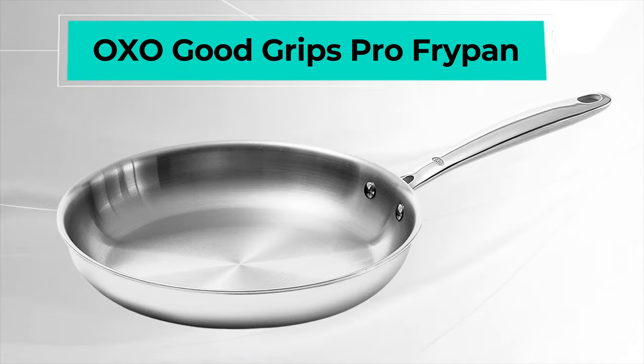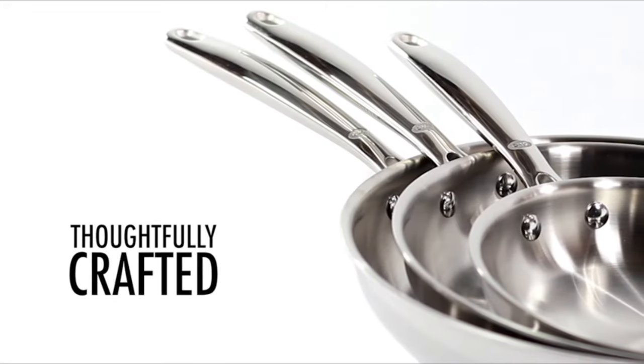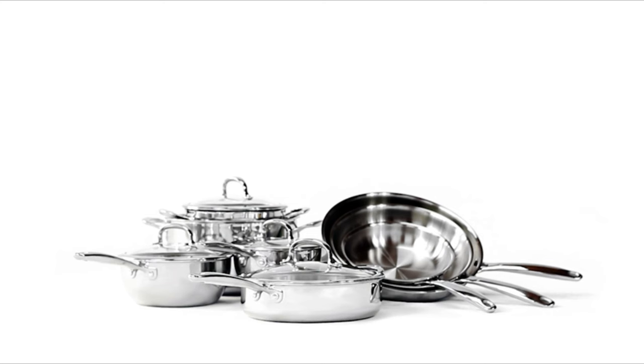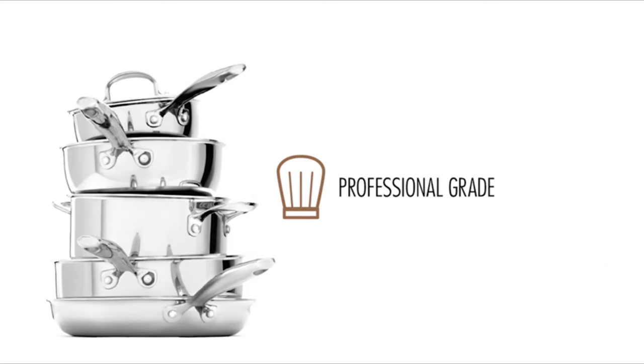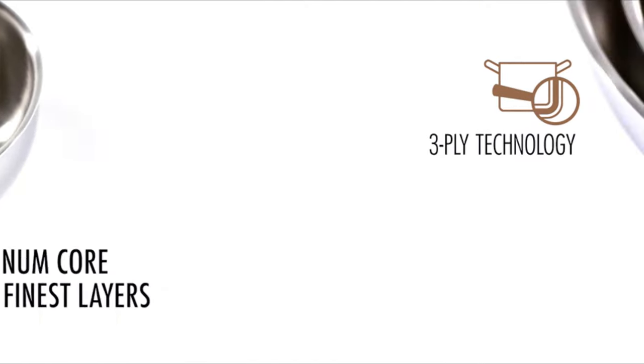Next is the OXO Good Grips Pro Frypan. The OXO Good Grips Pro Frypan combines two strong metals to form one formidable unit, armored with an aluminum core in between two steel layers, which offers excellent heat conductivity. With a 3mm thickness, you can be sure that your food will cook evenly on all sides as the pan has no cold spots.